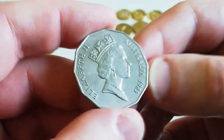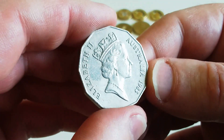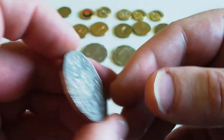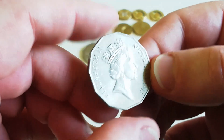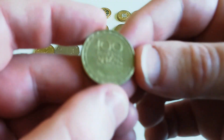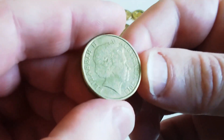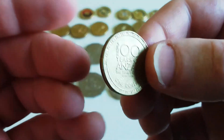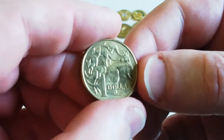The 1985 50 cent coin has a mintage of one million and this one's in really nice condition. I keep all the 85s and all the 93s as they have one million mintage. The 85s are now harder to find than the 93s. Also, the 100 Years of ANZAC — this is the low mintage 2015 one, so I keep them even though they are somewhat common.